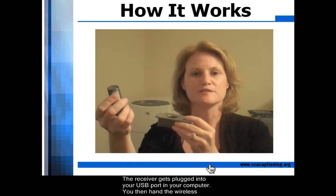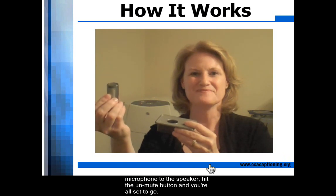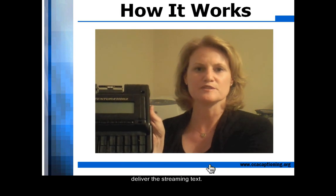You then hand the wireless microphone to the speaker, hit the unmute button, and you're all set to go. Bonnie is using a steno machine, much like the one I have here, and cutting-edge software to deliver the streaming text.